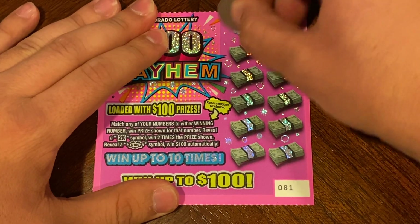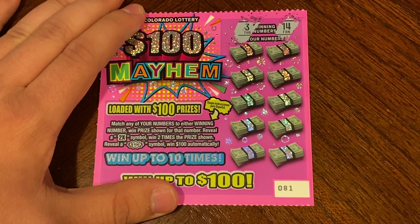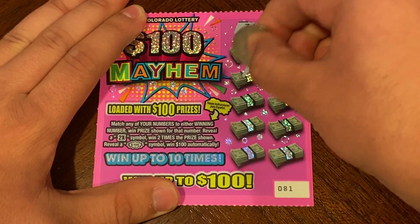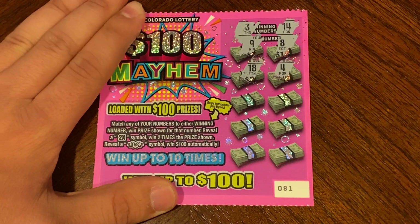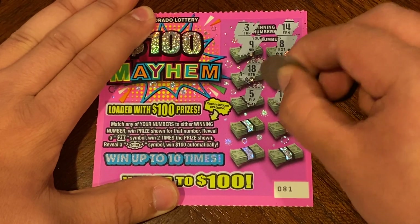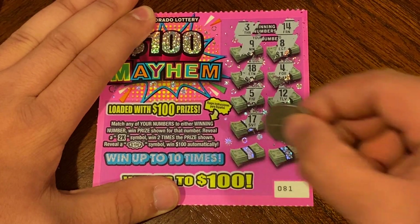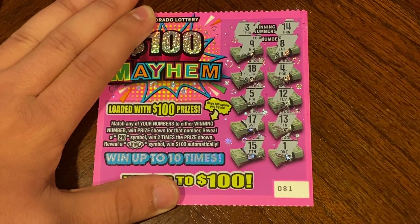Ticket number 81. Winning numbers are 3 and 14. 9, 8, 18, 4, 5, 12, 12, 17, 13, 15, and a 1, so nothing on that one.